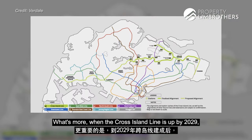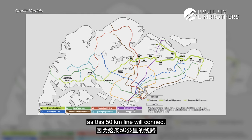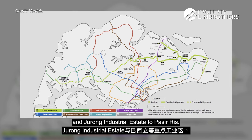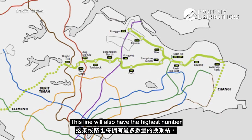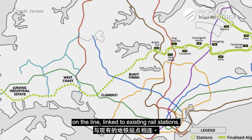What's more, when the Cross Island Line is up by 2029, transportation will be even more convenient as this 50km line will connect key employment areas such as Changi Logistics Park and Jurong Industrial Estate to Pasir Ris. This line will also have the highest number of interchange stations, with almost half the stations on the line linked to existing rail stations.